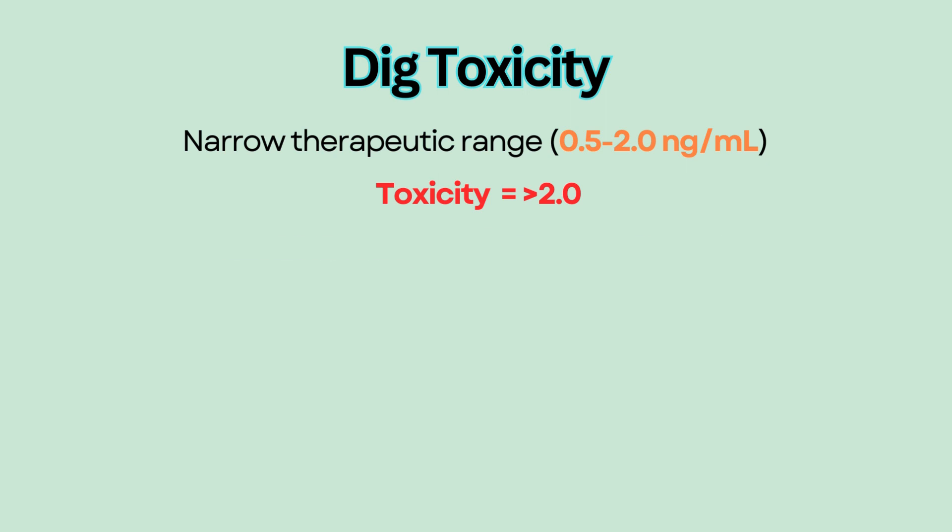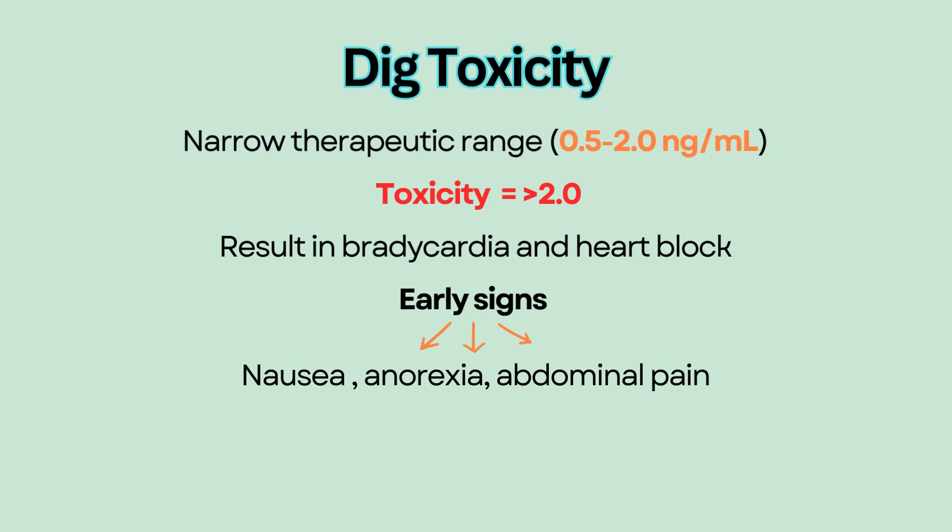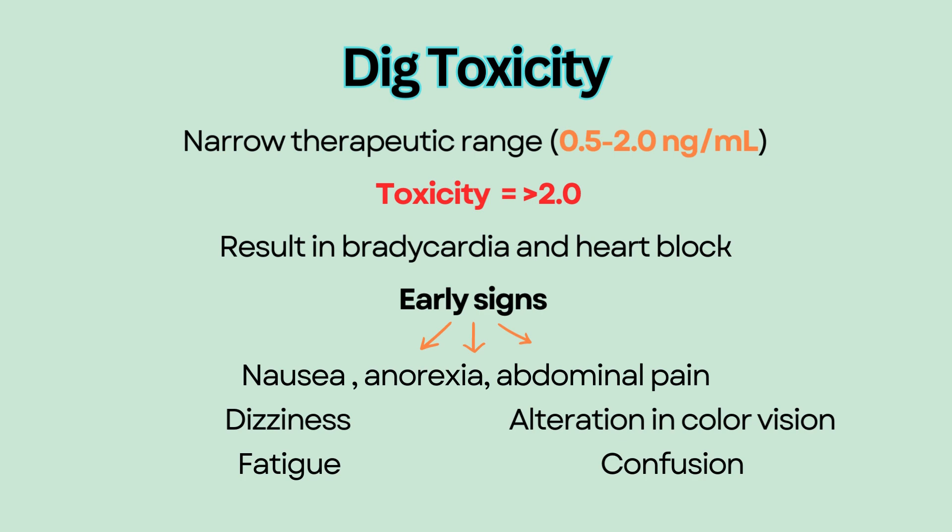Digoxin toxicity can cause bradycardia and heart block. It is important to recognize signs of toxicity. Early signs are GI-related such as nausea, anorexia, and abdominal pain. Other signs include dizziness, alteration in color vision, scotomas, and neurological symptoms such as fatigue and confusion.